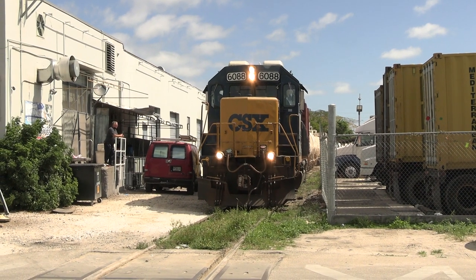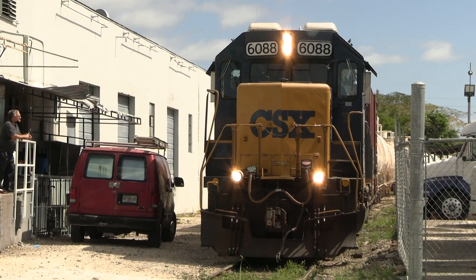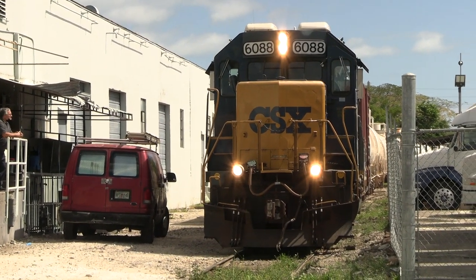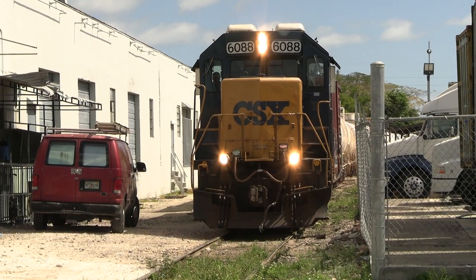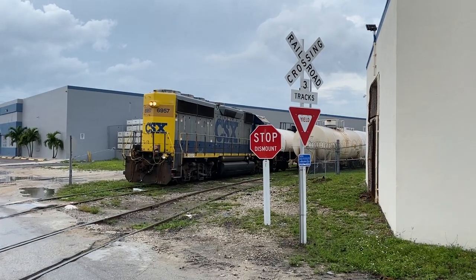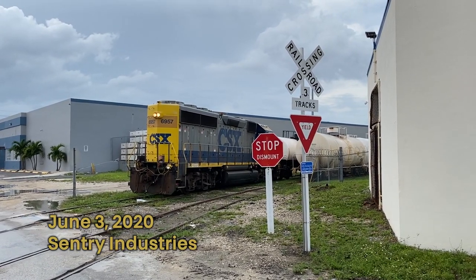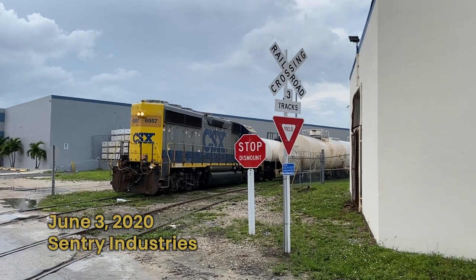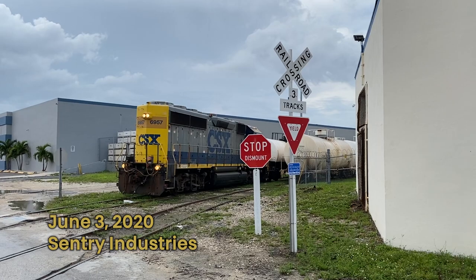Sentry Industries is probably the busiest customer on CSX's East Rail area in terms of volume, receiving many loads of hypochlorite and other byproducts each time. I've seen it switched quite a few times, including this shot here on June 3rd, 2020 during the height of the COVID pandemic. It was a really neat treat to see the YN2 Jeep leading, reminiscing of days gone by in CSX's Miami Rail scene.